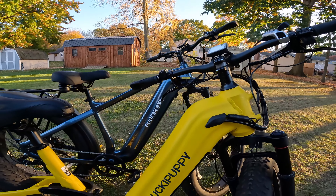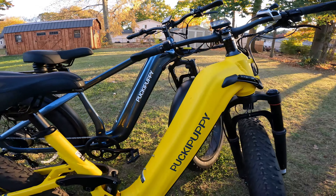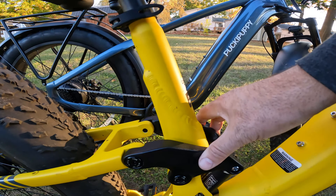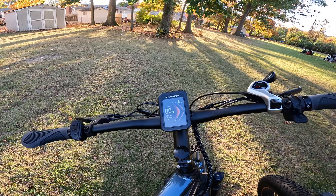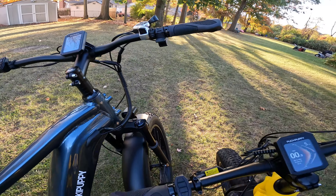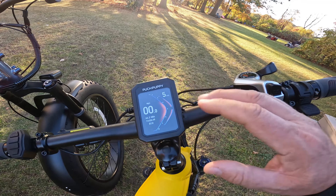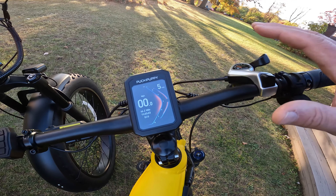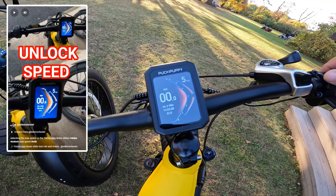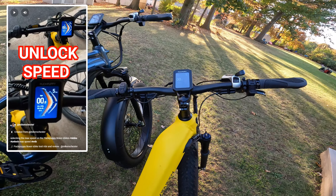What are some advantages of the Boxer? It has hydraulic disc brakes and that center suspension makes a big difference when riding. Something else you can do on both e-bikes is go into the advanced settings and unlock the throttle-only speed so you can go 28 miles per hour throttle only. There's a YouTube Shorts video linked here if you're interested in seeing how that's done.